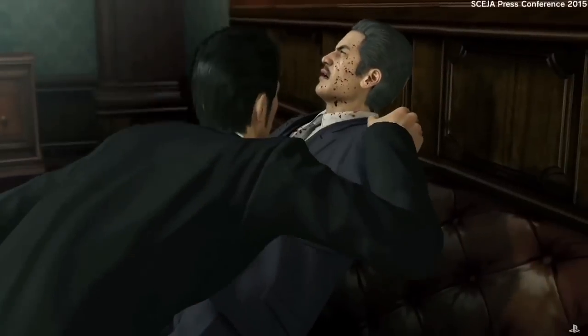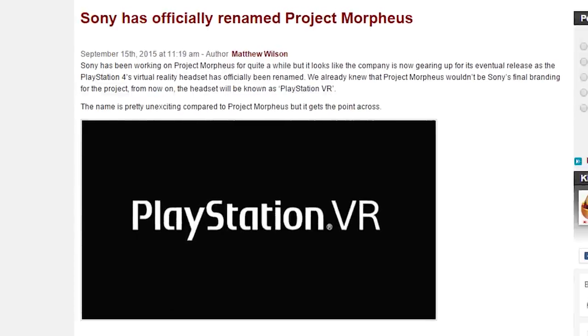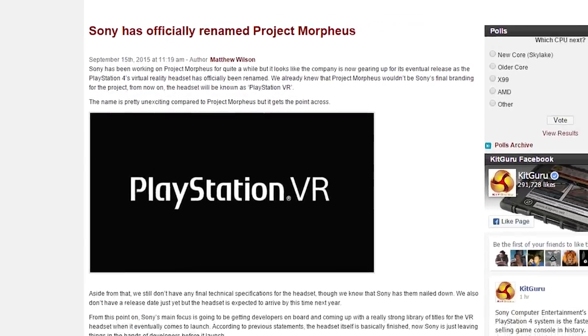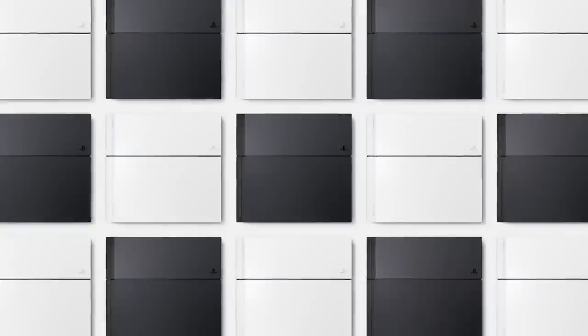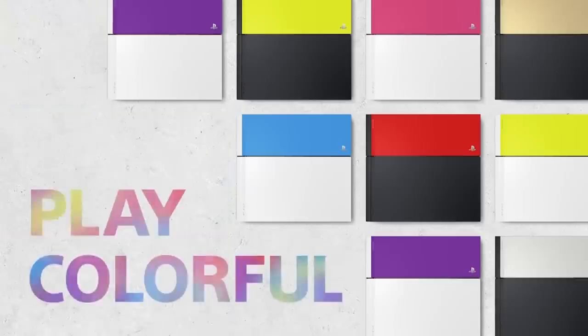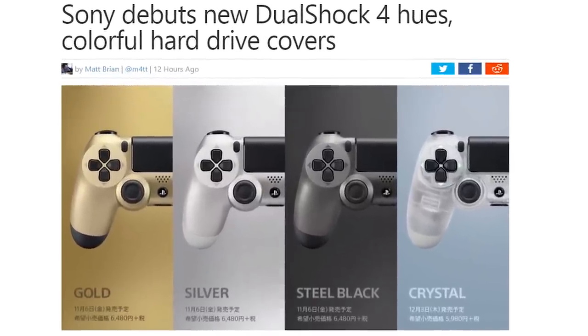It's a few days before the Tokyo Game Show, so Sony decided to hold a press conference. A whole bunch of announcements for games like Yakuza 6, a Jack the Ripper DLC for Assassin's Creed Syndicate, Resident Evil Umbrella Core, but some of the bigger announcements were Project Morpheus being renamed to PlayStation VR, a PlayStation 4 price drop for Japan, new color faceplates for the new PlayStation Hard Drive Edition, and four new colors for the DualShock 4 including Gold, Silver, Steel Black, and Crystal. The Crystal one brings me way back to the PlayStation 2 days — I remember when see-through accessories were just all the rage.